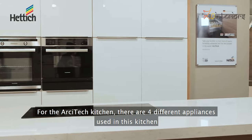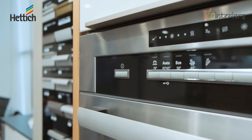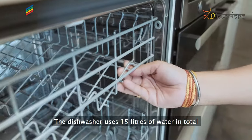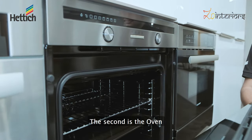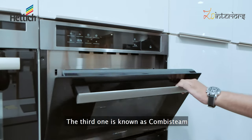The first is a compact dishwasher with three different modes: the hard mode, the medium mode and the eco mode. The dishwasher uses 15 liters of water in total. The second appliance is the oven.